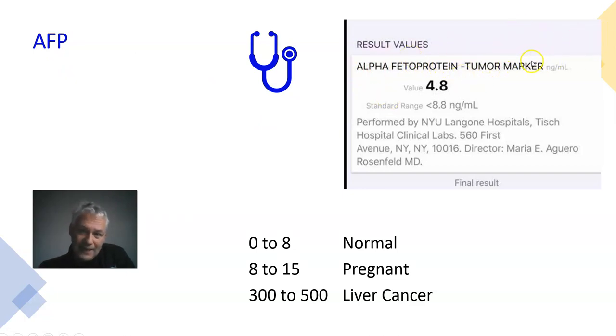Finally, alpha-fetoprotein (AFP). It is a tumor marker, and the reference range is under 8 — some say under 5. This person's test result was 4.8, which is perfectly healthy. We often do AFP for Hepatitis B patients just to make certain there are no signs of liver cancer — it's a handy blood test that can show if there is some risk. Now, 0–8 is normal; 8–15 is very important and usually means the person is pregnant. I'm constantly dealing with pregnant women with Hep B who worry because their AFP is a bit high.